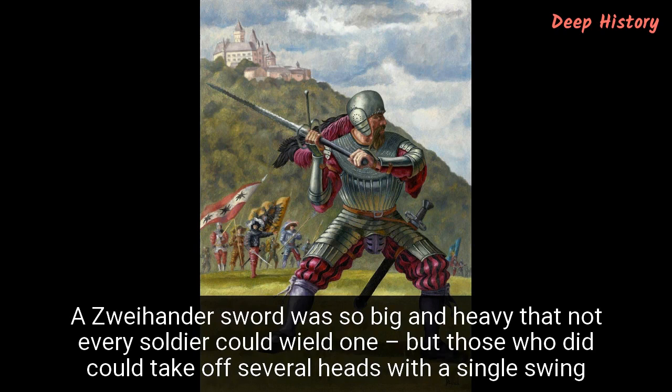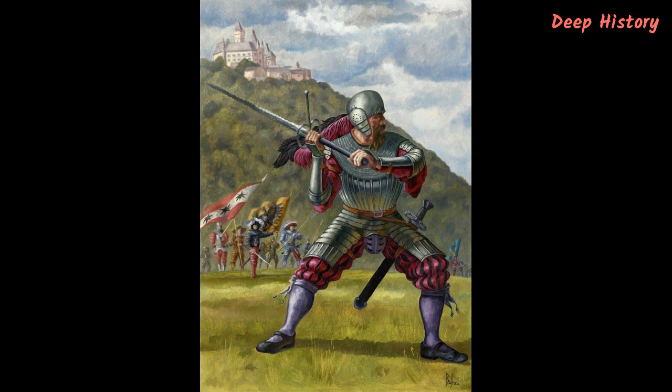Number 5. A Zweihander sword was so big and heavy that not every soldier could wield one, but those who did could take off several heads with a single swing. According to most military historians, the first Zweihander — literally two-hander — swords started to emerge towards the end of the 15th century. They grew out of the more traditional longsword, taking that weapon type's strengths to new extremes. Some were more than two meters long and weighed as much as 6.5 kilos. This gave them a huge reach, and so the men armed with them were usually deployed against pikemen. As well as their formidable reach, this type of sword was also immensely powerful, but only in the hands of a soldier strong enough to use it properly.